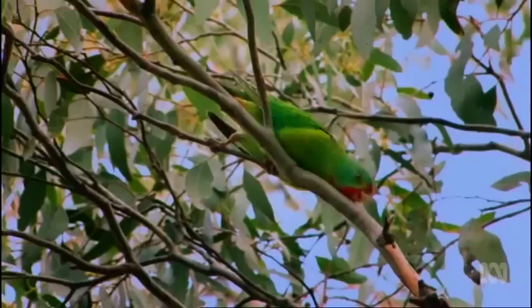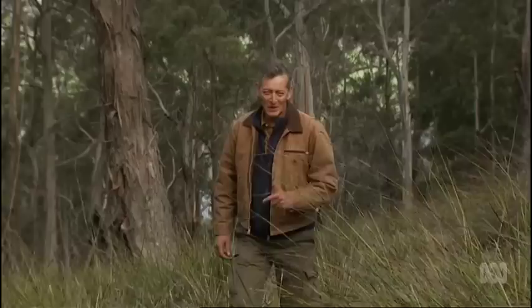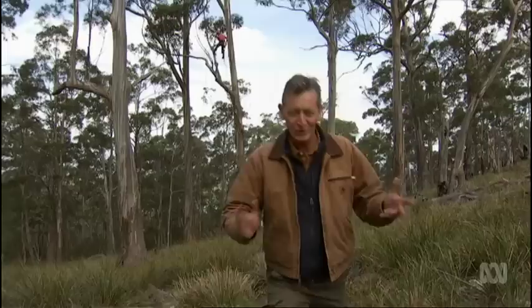Dayan studies swift parrots because less than 2,000 are left in the wild. Two years ago, he was shocked to discover their population is being decimated by sugar gliders. Back in 2015, we brought you the amazing story of the world's fastest parrot, the swift parrot, and how it's being eaten out of house and home by a bizarre predator. Twelve months later, we return to Tasmania to find out what's changed for this endangered species to survive.